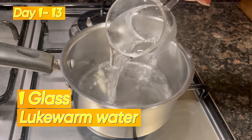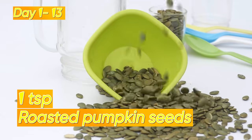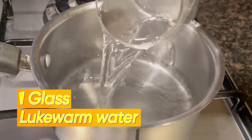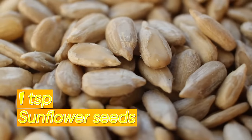Let's start with the morning drink. From day 1 to day 13 of your menstrual cycle, take 1 glass of lukewarm water with 1 teaspoon each of roasted flax seeds and roasted pumpkin seeds. Then from day 14 onward, take 1 glass of lukewarm water with 1 teaspoon each of sesame seeds and sunflower seeds.